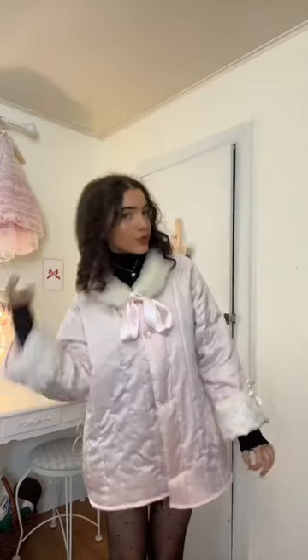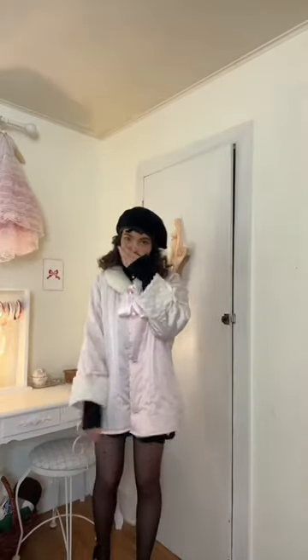Are you ready? The cutest thing on earth. I dare me to wear this to school tonight.